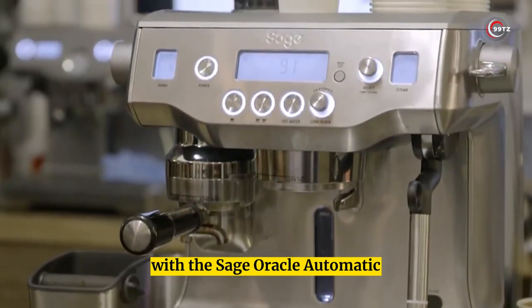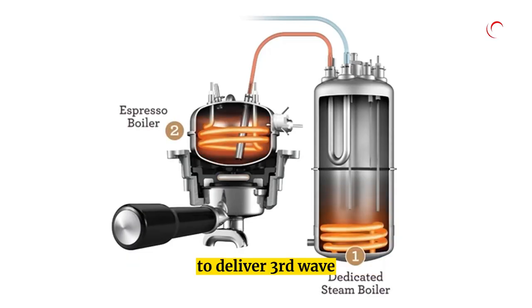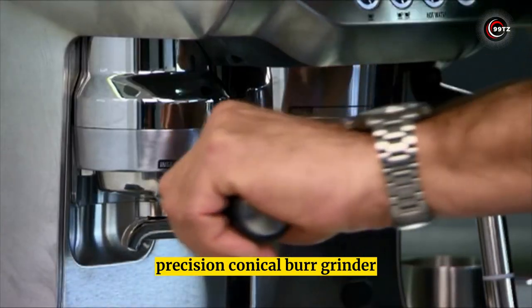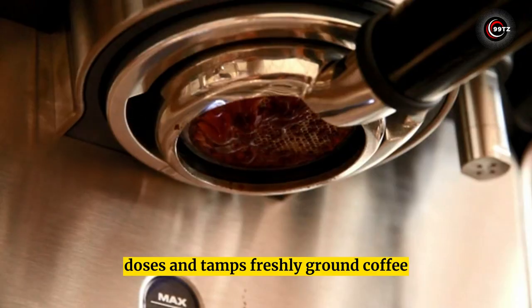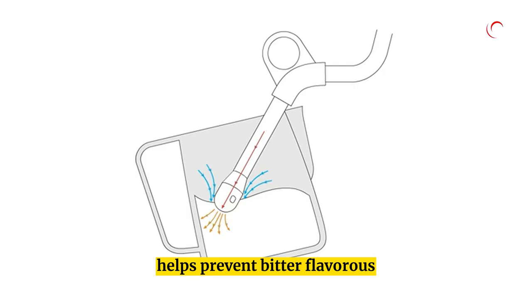Sage Oracle Semi-Automatic Espresso Machine. Get ready for the ultimate coffee experience with the Sage Oracle. This gadget is a must-have for any coffee lover. It uses the four keys formula to deliver third-wave specialty coffee right in your own home. With an integrated precision conical burr grinder, it automatically grinds, doses, and tamps freshly ground coffee for maximum flavor.